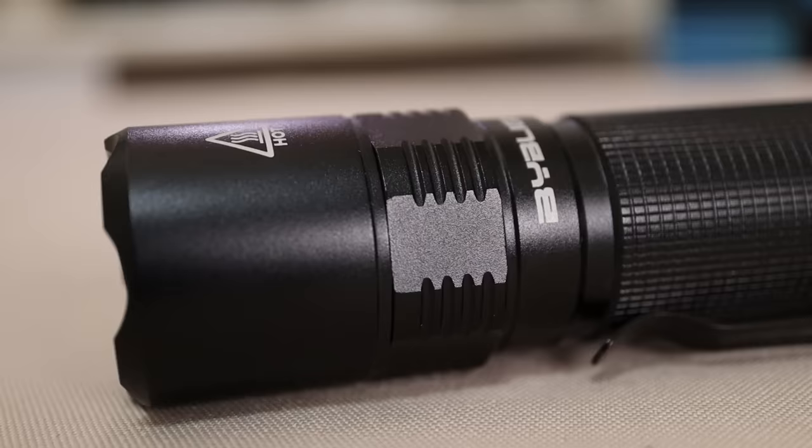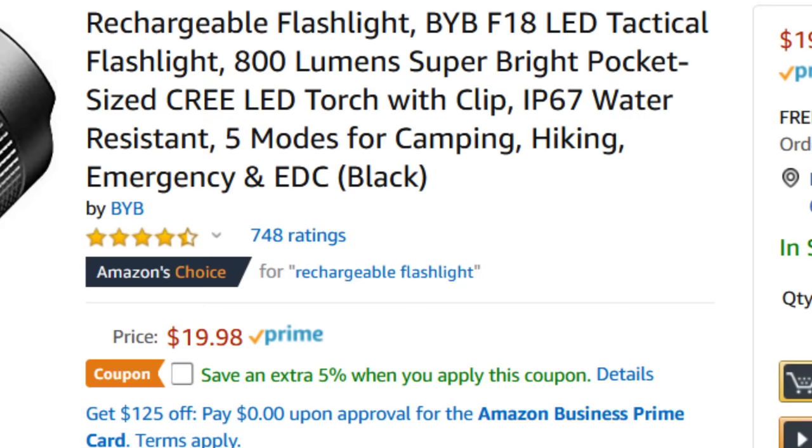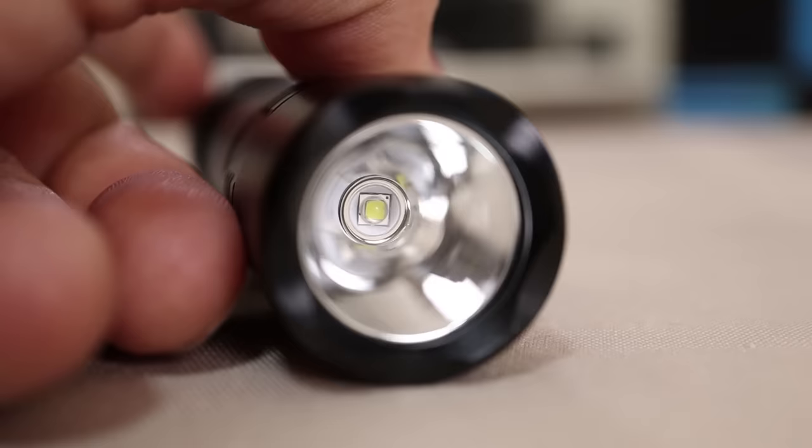Number five: the BYB F18, an 800-lumen flashlight rated 4.5 out of 5 stars from 748 ratings, with a price tag of $19.98.